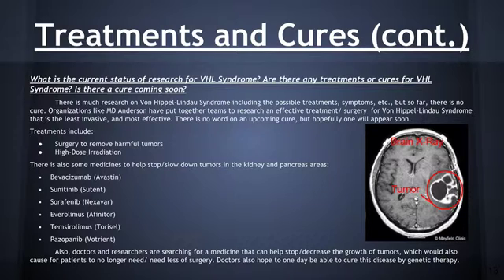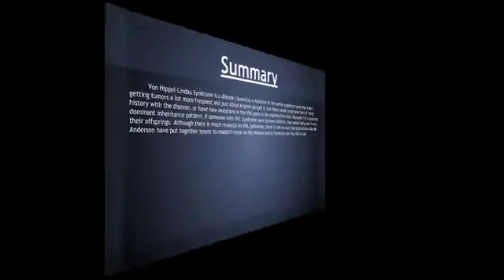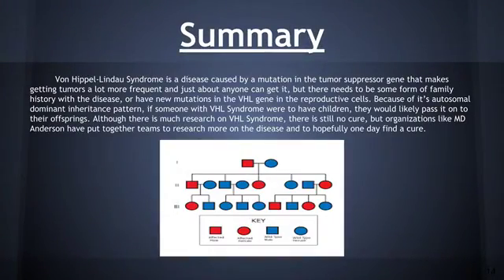Doctors and researchers are also searching for medicines that can help stop or decrease the growth of tumors. Von Hippel-Lindau syndrome is a disease caused by a mutation in the tumor suppressor gene that makes getting tumors a lot more frequent, and just about anyone can get it, but there needs to be some form of family history with the disease or new mutations in the VHL gene in the reproductive cells. Because of its autosomal dominant inheritance pattern, if someone with Von Hippel-Lindau syndrome were to have children, they would likely pass it on to their offspring. Although there is much research on Von Hippel-Lindau syndrome, there is still no cure, but organizations like MD Anderson have put together teams to research more on the disease and to hopefully one day find a cure.